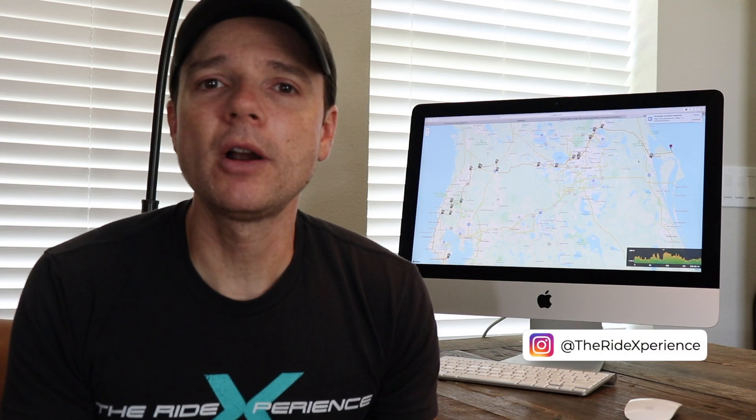What's up guys, great to see you! I'm happy to share a ride we did a couple days ago, riding from the east coast — Titusville — all the way to central Florida. The most interesting part of this ride is that it is part of the Coast to Coast Connector.